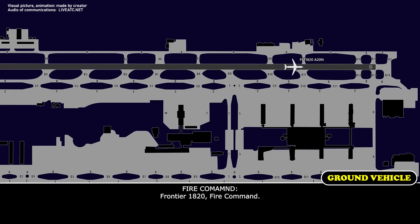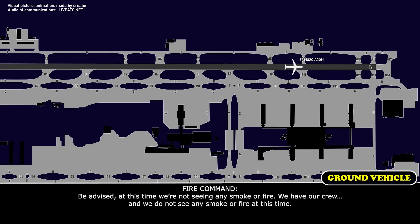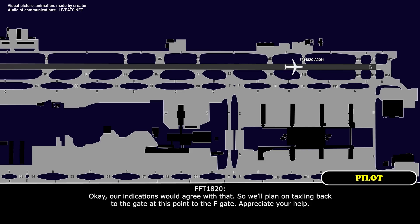Frontier 1820, fire command. Go ahead, we hear you loud and clear, Frontier 1820. Be advised, at this time we're not seeing any smoke or fire — we have our crews staged and we do not see any smoke or fire at this time. Okay, our indications would agree with that, so we'll plan on taxiing back to the gate at this point, to the Foxtrot gates. Appreciate your help.